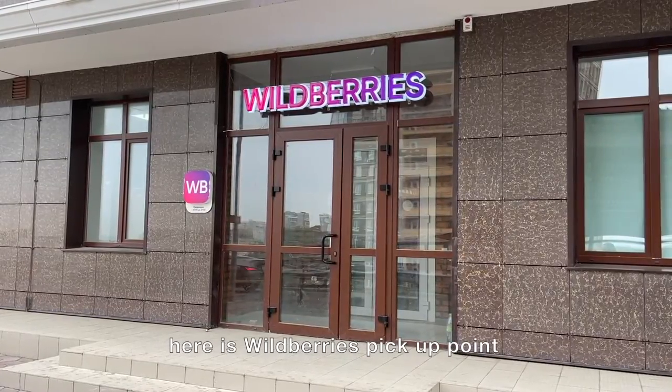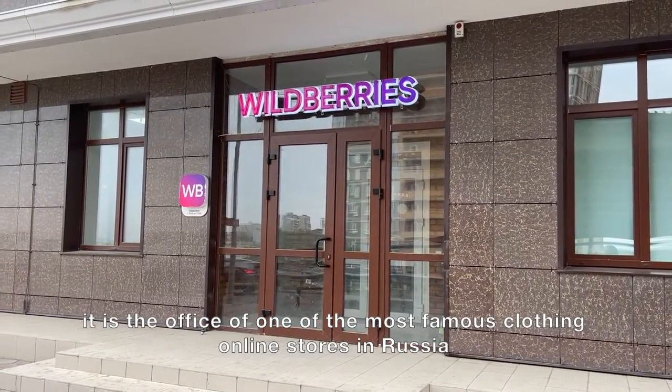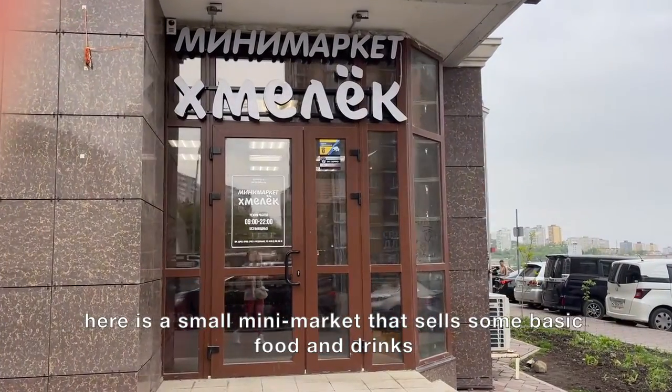Here is a Wildberries pickup point — that's the office of one of the most famous clothing online stores in Russia. And here is a small mini market that sells some basic foods and drinks.